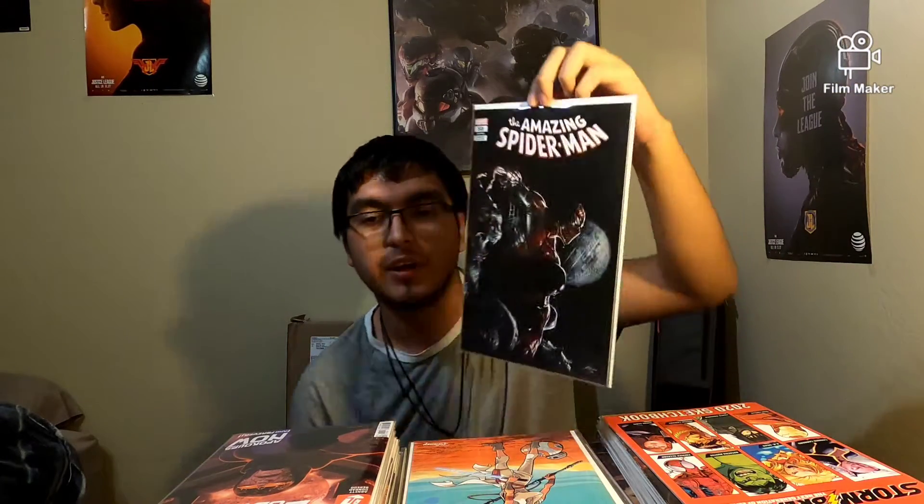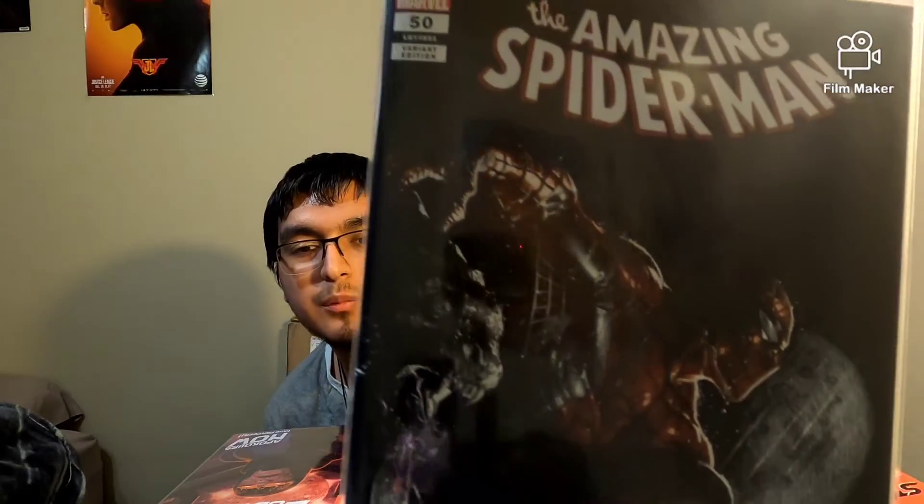This one I got free and it's Venom 28 — pretty cool cover. I also got Amazing Spider-Man 50, the Tarot variant. This one is cool because — I don't know if the camera can catch it — but the cover has a rain effect, like it's actually raining. It's pretty cool.